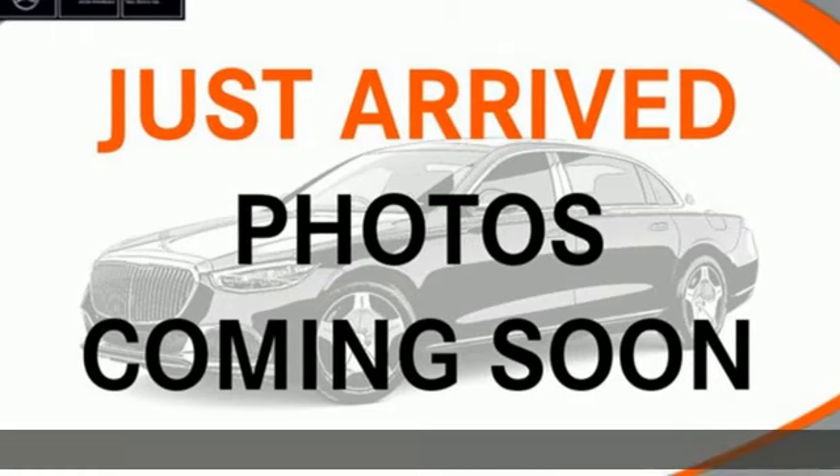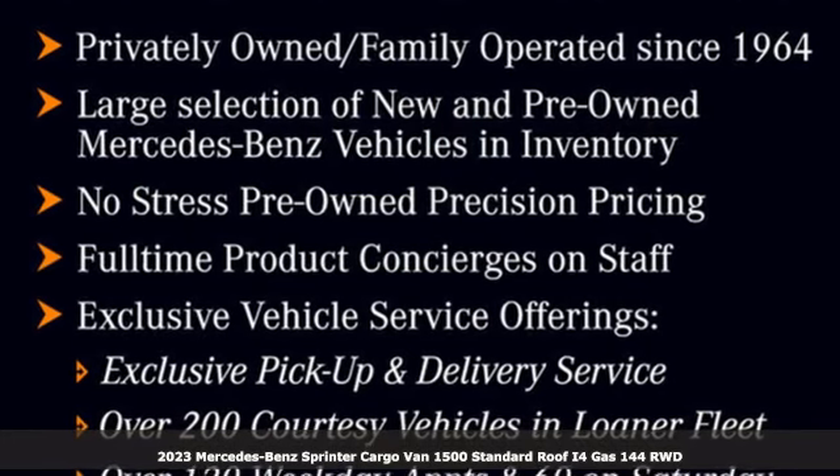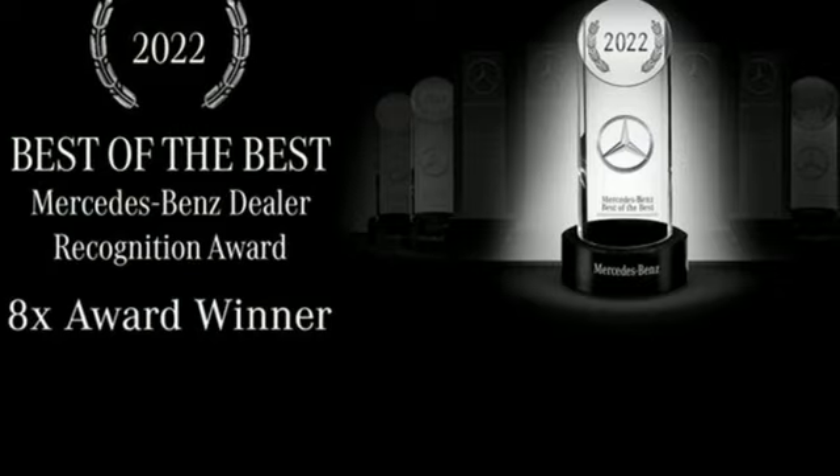Here's a new 2023 Mercedes-Benz Sprinter Cargo Van. It's everything your business needs and everything you want, too. It's equipped for all your driving needs and wants.